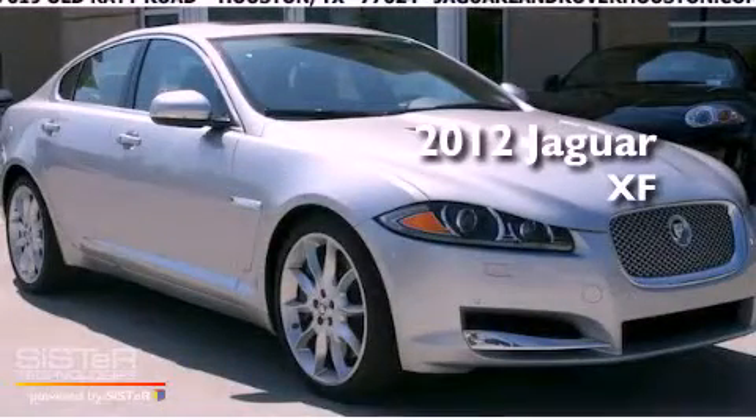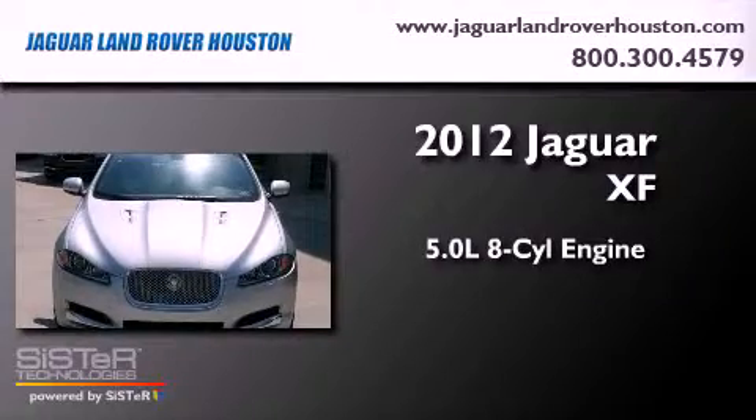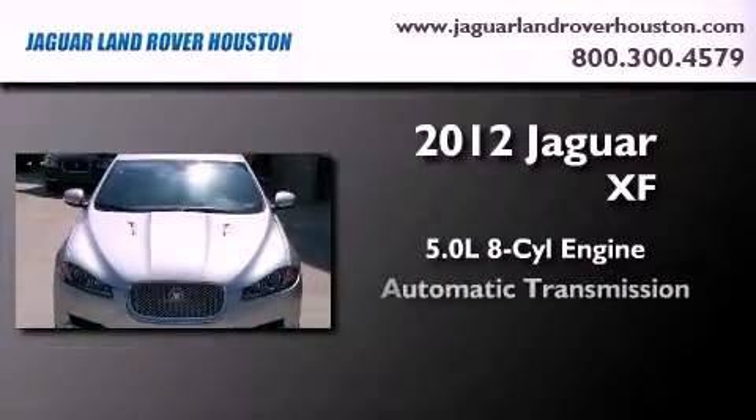This is a brand new 2012 Jaguar XF. It features a 5.0 liter 8-cylinder engine and an automatic transmission.